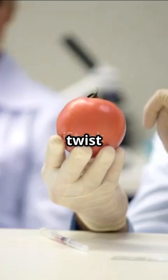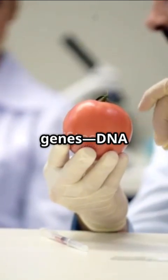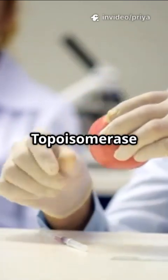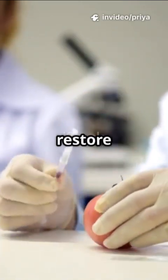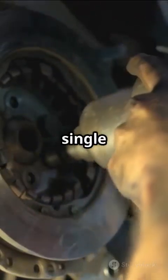But here's the twist. Researchers found that knocking out just one of two genes, DNA polymerase or topoisomerase, can restore these tomatoes' fertility. Imagine your car won't start, and all it takes is removing a single bolt to get it running again. That's what's happening here, but on a genetic level.